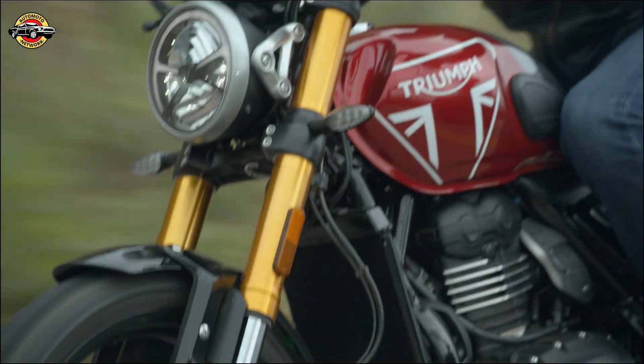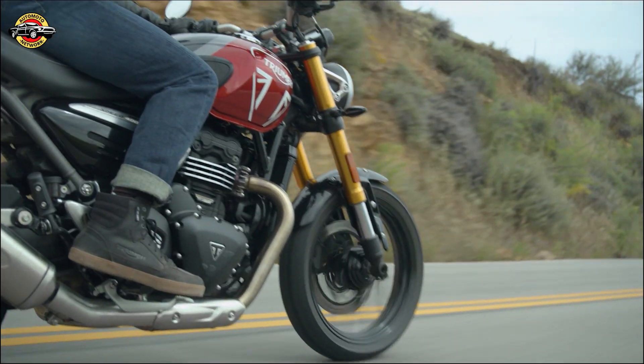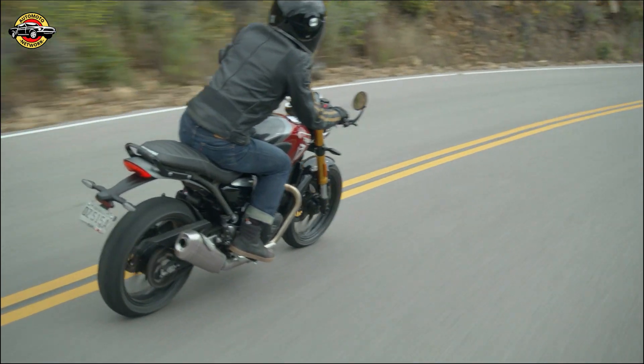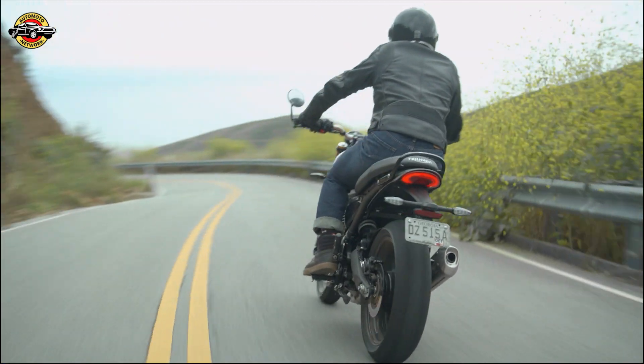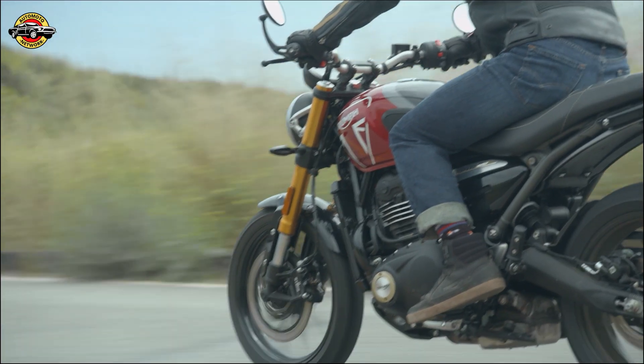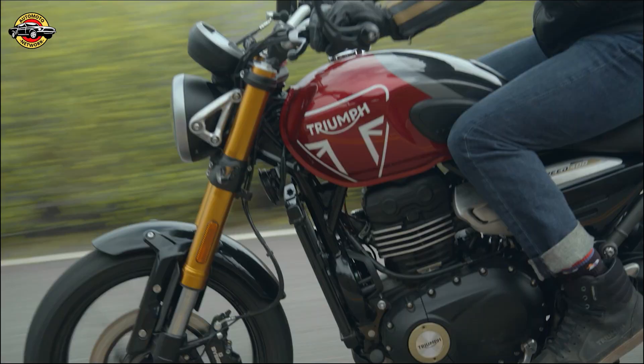Now, let's delve into the heart of this machine — the engine. The Speed 400 boasts a 398cc single-cylinder Triumph engine, codenamed the TR Series, paying homage to the brand's illustrious history. It generates an impressive 39.5 brake horsepower at 8,000 revolutions per minute.